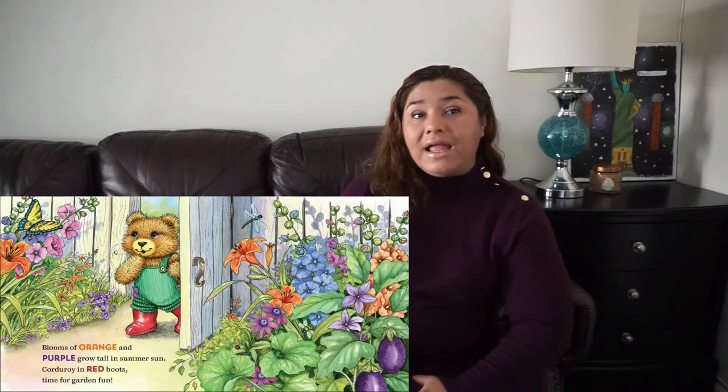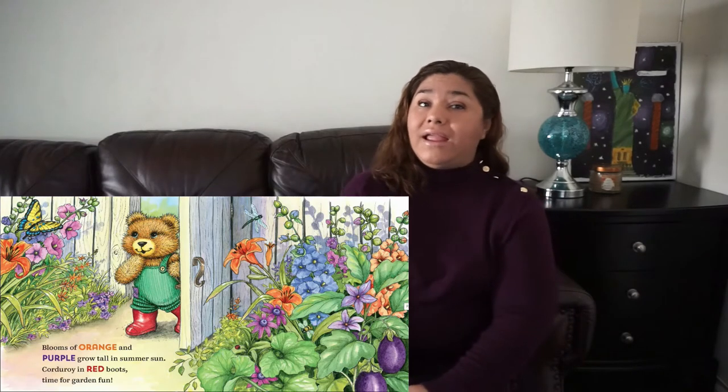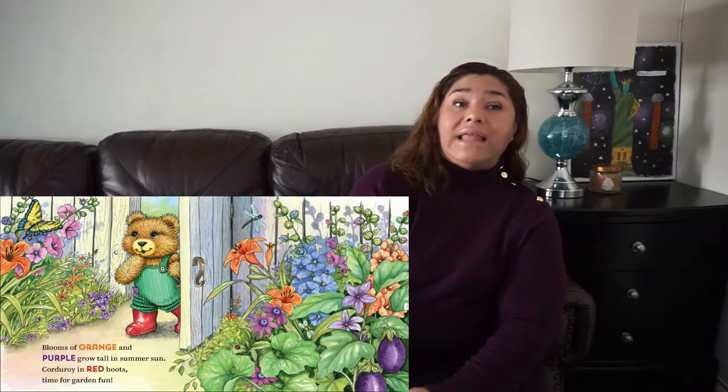Corduroy's Colors. Blooms of orange and purple grow tall in summer sun. Corduroy's in red woods, time for garden fun.